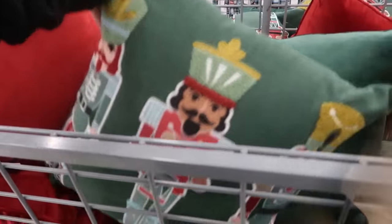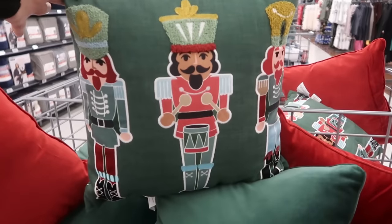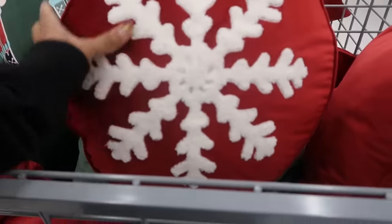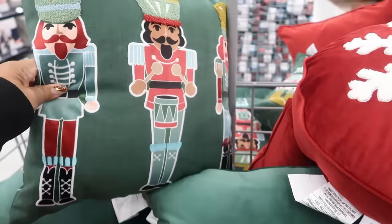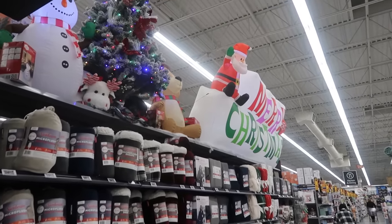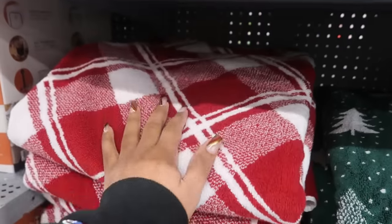$11.94 for these pillows - there's a red one, a snowflake one, and a solid green. And these towels are $8.78 - nice big towel. There's an inflatable up there, hopefully it doesn't fall - it's leaning forward.